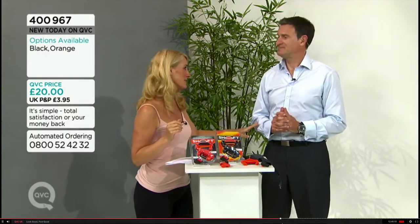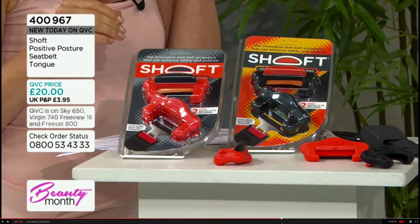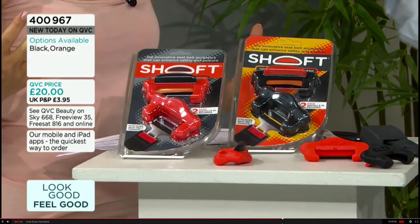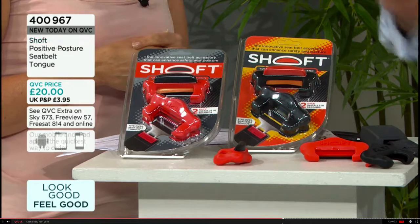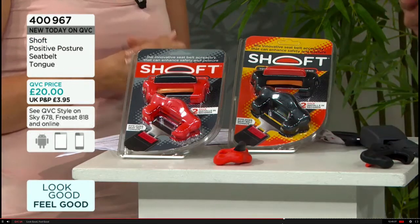I have Dr. Graham Cox here, a doctor of physiology for human function, joining us with a brand new launch for QVC. Congratulations — it's such a clever, simple idea, and you've already got two five-star reviews. It's got great reviews from Autocar, Auto Express, and many other magazines and back specialists. You've created something we put onto our car seat belt — it's called Shoft, invented from Sean Connery saying 'soft.'